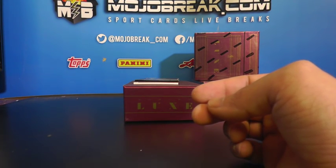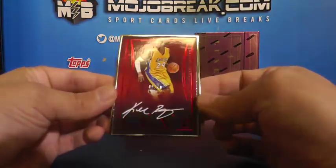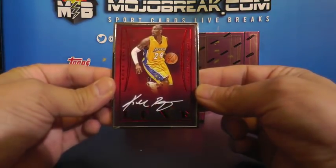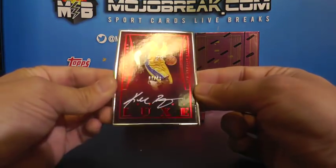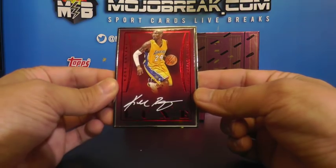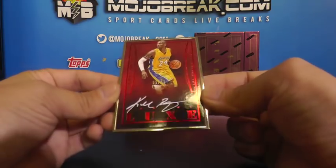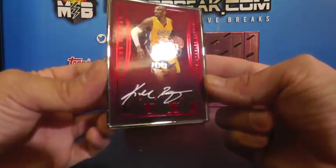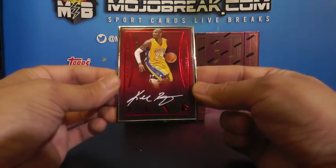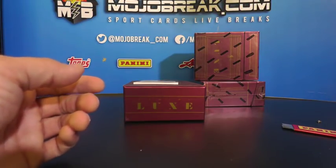And check this out - very nice, 9 of 40, on-card framed autograph: Kobe Bryant. Going out to the Lakers - Jay Winoto. 9 of 40, on-card autograph with a really clean looking signature. Nice hit for the Lakers - Lakers came up!